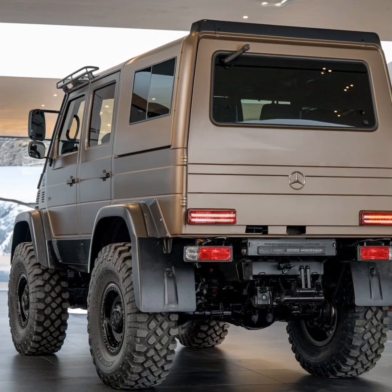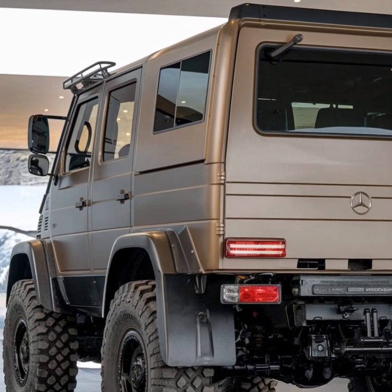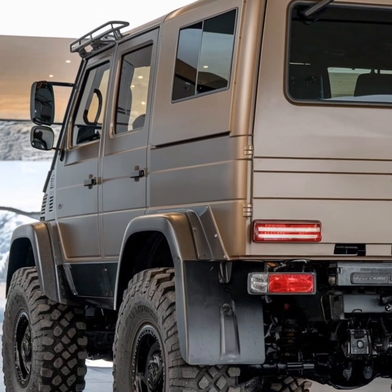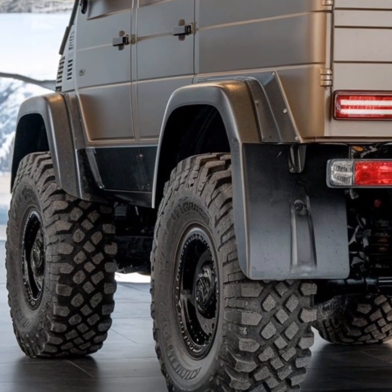Under the hood, the Unimog is powered by a range of diesel engines known for their reliability and efficiency. These engines are designed to deliver ample torque at low RPMs, a critical factor for off-road performance and heavy-duty applications.